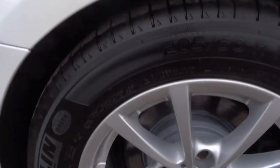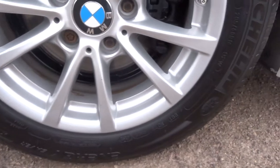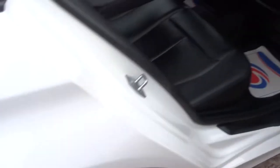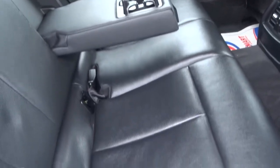Taking a look at the alloys, you can see they're all in very nice, very clean condition. We've also got leather interior and a centre armrest with two cup holders.